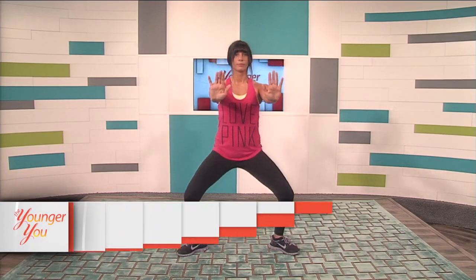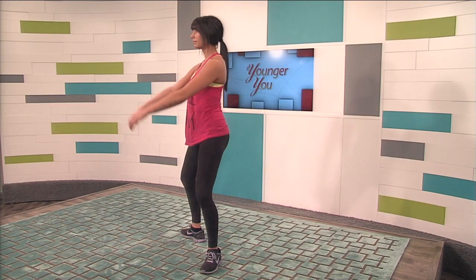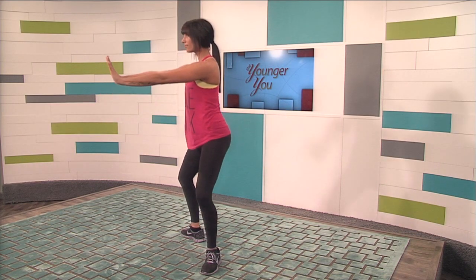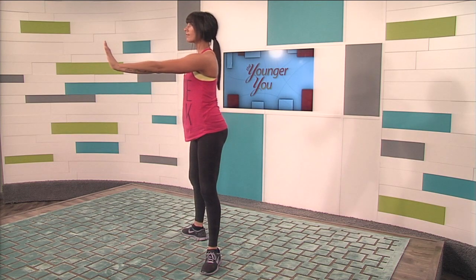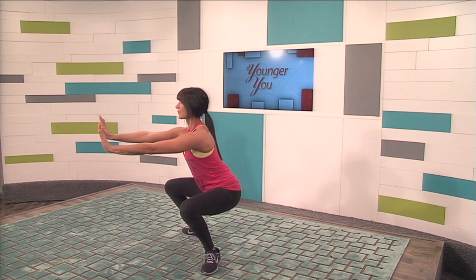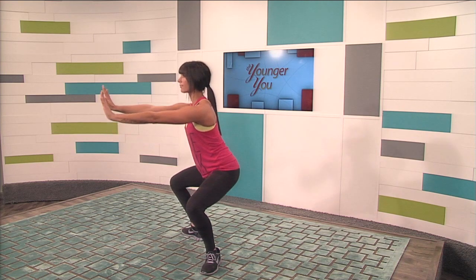The last exercise is called a plie — a simple, no-fuss exercise that is easy to do and delivers great results. Stand with your feet slightly wider than shoulder width apart and your toes pointing out. Bring your arms out straight in front of you and lower into a squat, come back up and repeat. Go as low in the squat as you can without letting your knees move past your toes. Now that we've finished our workout, it's time to go shopping for a great pair of jeans.